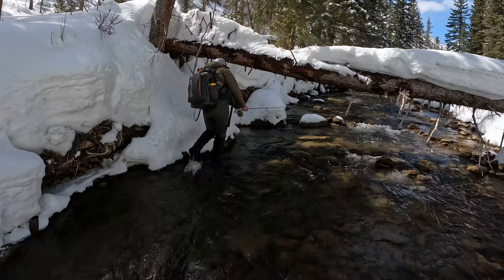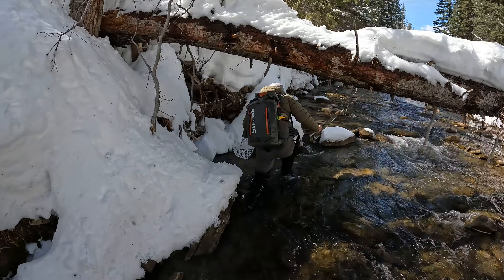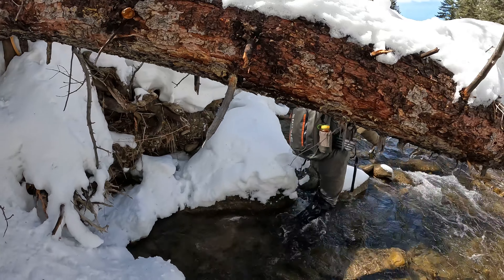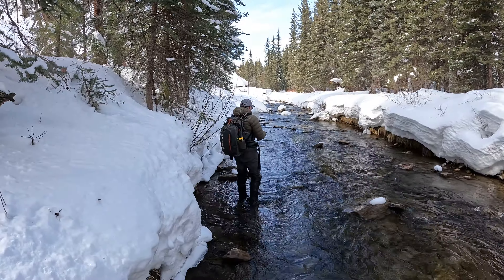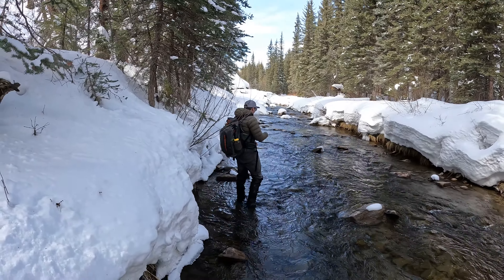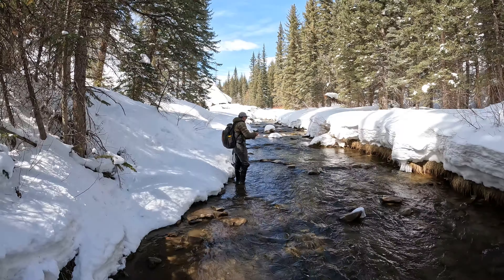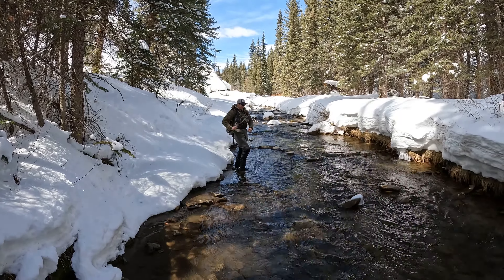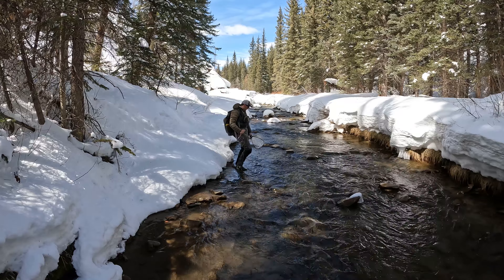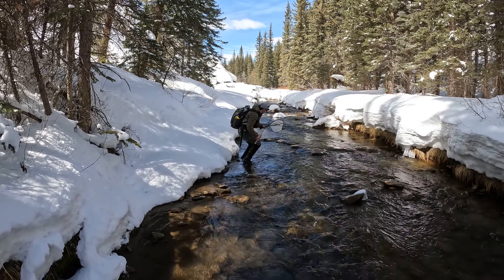Got him — little brownie. And he's off. There's a fish. Got him. Dude, that was sweet. Look how dark that fish is. He's right in front of that rock. Oh yeah, he's pretty. Dark. See ya, buddy.